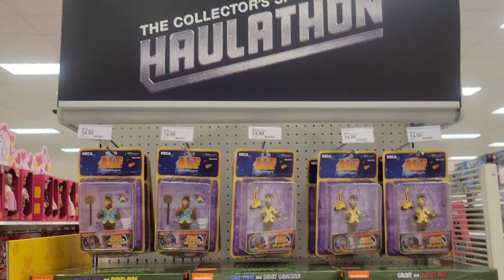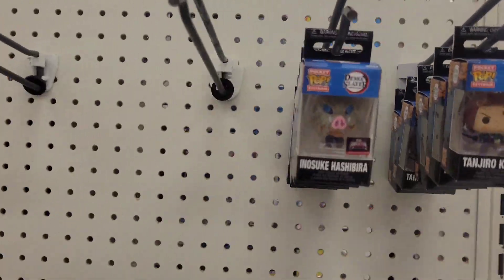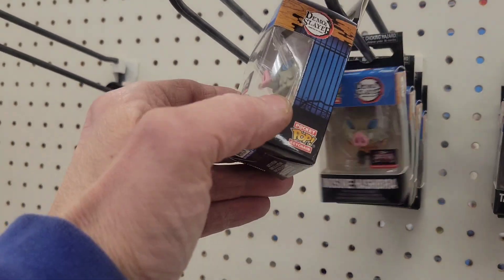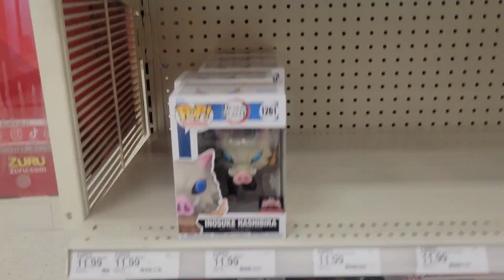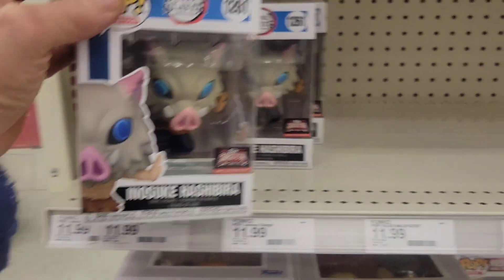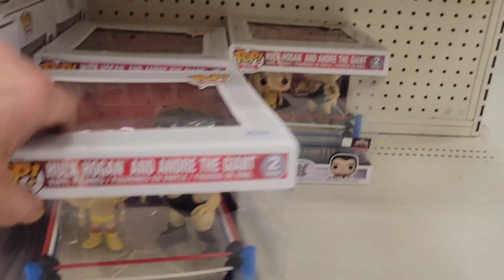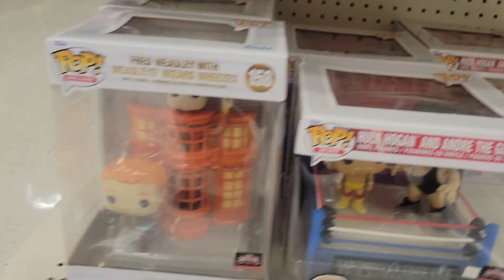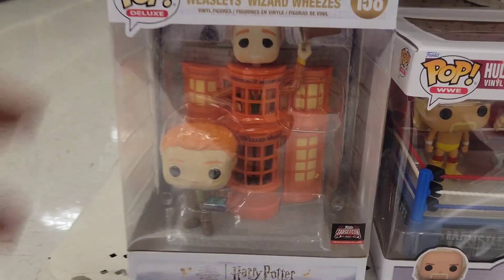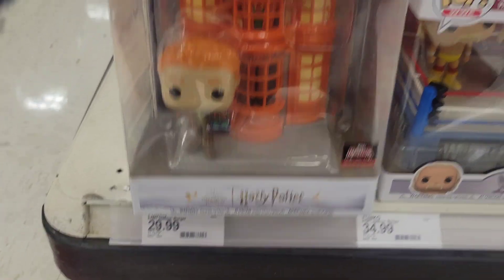Check out your Targets for the collector spot Haul-a-thon — they do have an end cap for Funko's. They have some minifigs from Demon Slayer, Spider-Man and Lizard, a Maul, and your Wrestlemania Hulk Hogan and Andre the Giant, and your Fred Weasley set. Really cool — I don't collect Funko anymore but super cool to see all that.